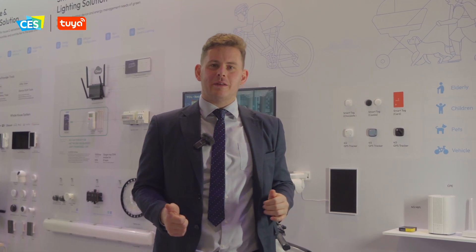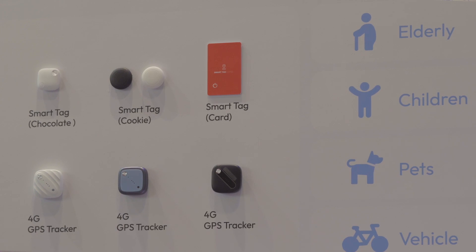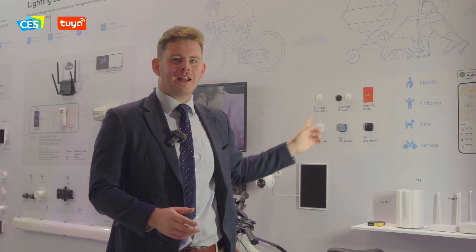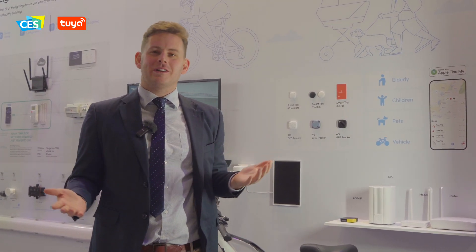Moving on, right behind me here we have the wall for smart travel — Tuya solutions for e-mobility that can encompass things like smart bicycles and anything associated with changing the ways in which we live and move, with a key focus on eco-friendliness and efficiency. A great example would be these smart trackers, which we've integrated with Apple's Find My ecosystem, allowing great use cases like tracking your wallet, and also your pets, the elderly, and belongings like your suitcase.